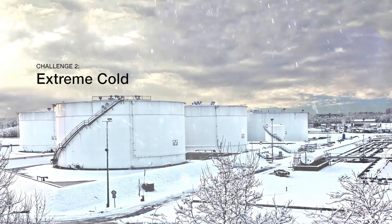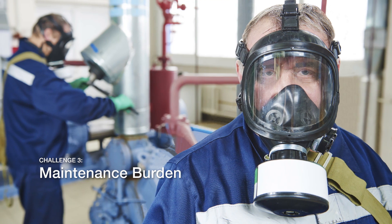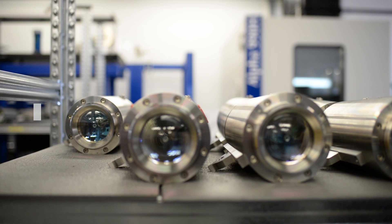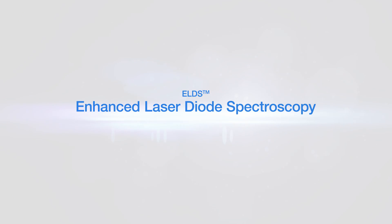In addition to that, routine testing and maintenance is a significant burden on any operation. SunSigned's ELDS technology addresses all of those issues. ELDS stands for enhanced laser diode spectroscopy, which is the technology developed by SunSigned.